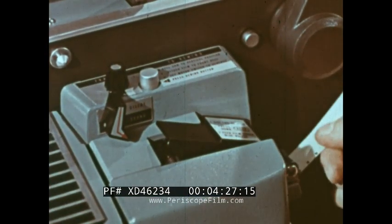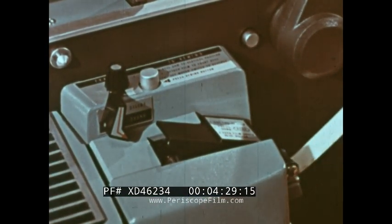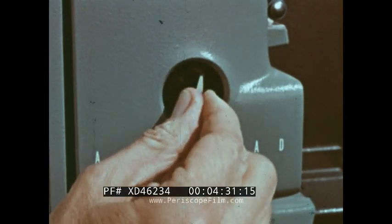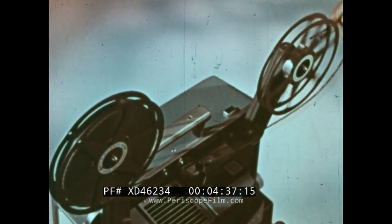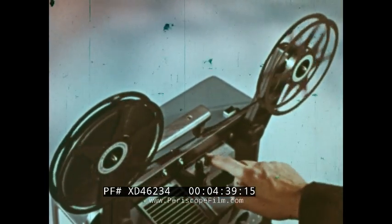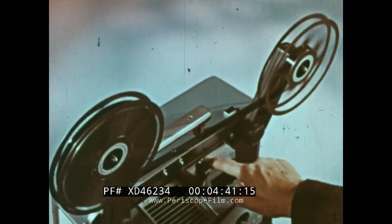Automatic threading. Dial focusing. Light intensity raised to a higher power. Those are the fruits of a solid six-year plan of research and development at Bell and Howell.